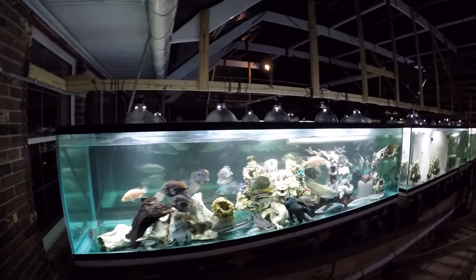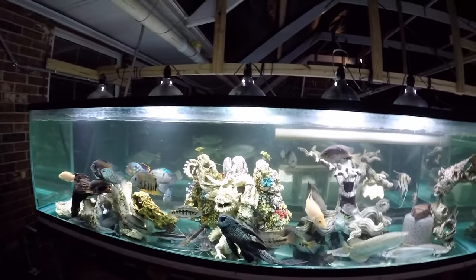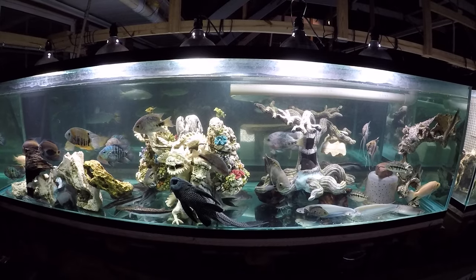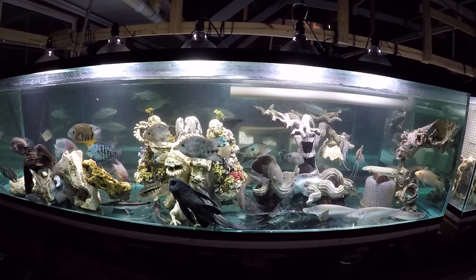I wanted to film a little update on this tank — the Cichlid Grow-Out 2.0. Nothing special, just wanted to show everybody and talk a little bit about them.